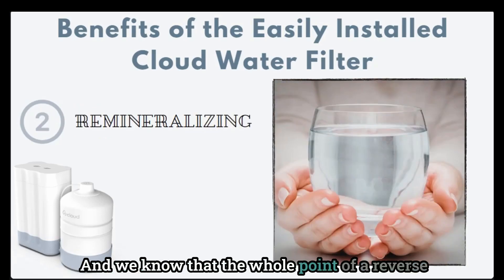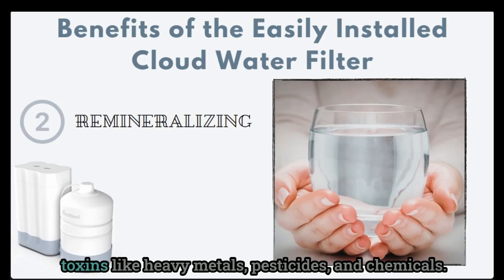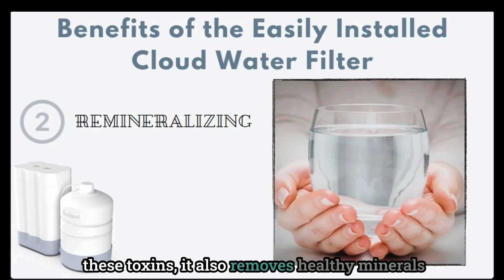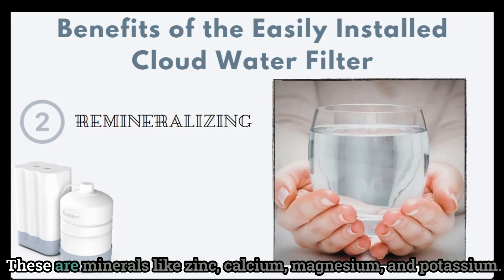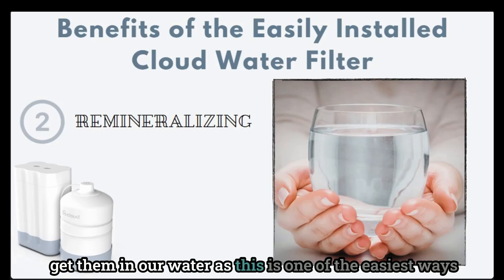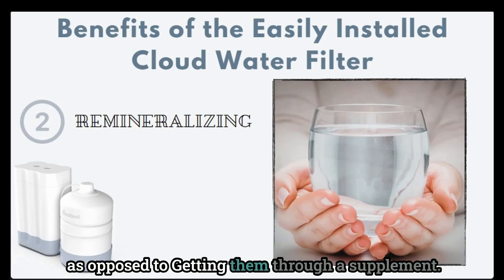Because a reverse osmosis filter does such an amazing job at removing toxins like heavy metals, pesticides, and chemicals, it also removes healthy minerals that are naturally in our water to begin with — minerals like zinc, calcium, magnesium, and potassium. These are important to our bodies, and it's important to get them in our water, as this is one of the easiest ways for our body to actually absorb those important nutrients as opposed to getting them through a supplement.